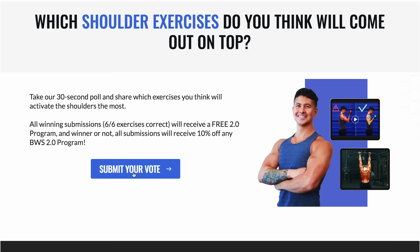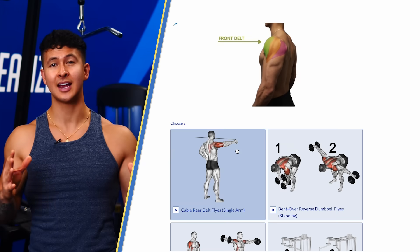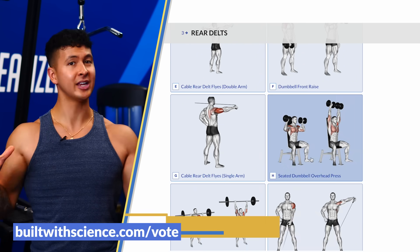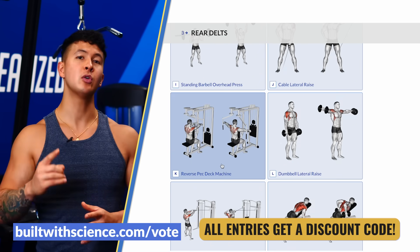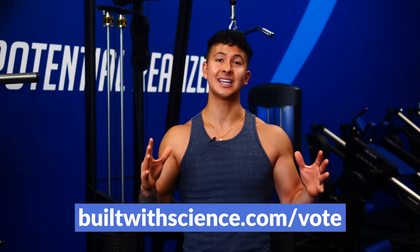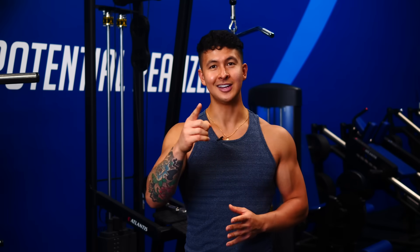We've tested chest and we're testing shoulders next. There's a poll up on our site where you can vote on the exercises that you think will come out on top. Winners get a free Built with Science program and all entries get a discount code. You can vote over at builtwithscience.com/vote. Good luck and I'll see you next time.